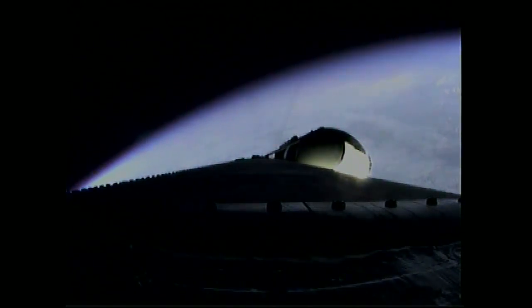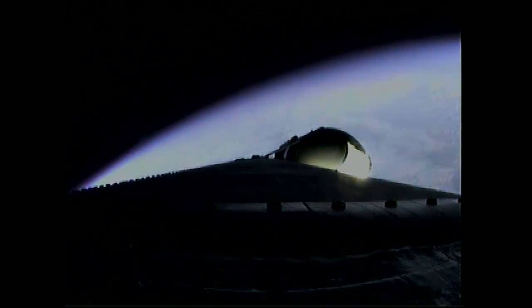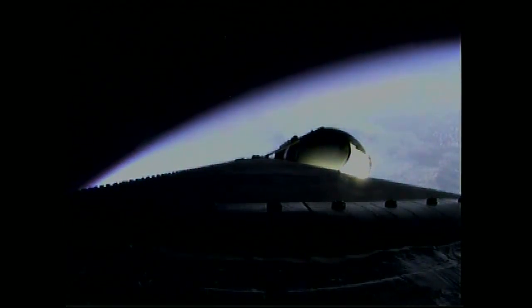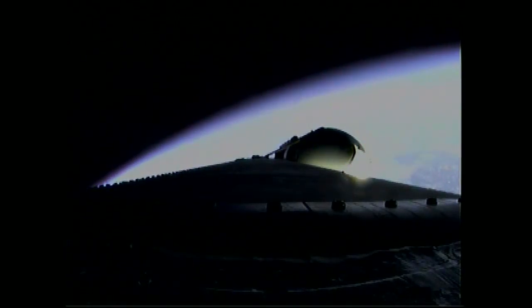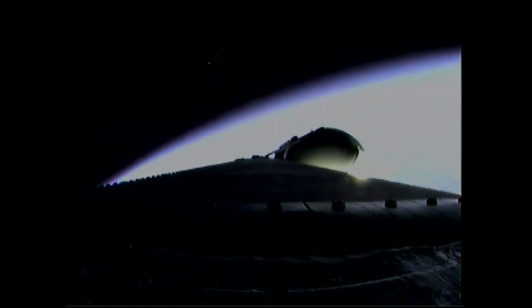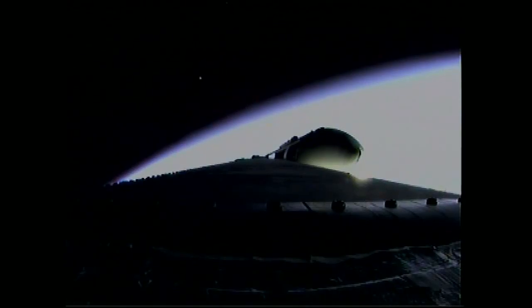Three minutes, 16 seconds in. Good engine control. Less than one half minute remains on three-booster flight. Three minutes, 30 seconds in — standing by for the command to go to the partial thrust mode in the port and starboard boosters. That command should occur about 10 seconds from now. And we've had partial thrust command.